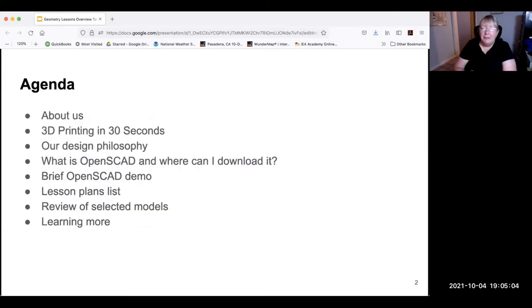We're going to talk about a little bit about who we are, then 3D printing in 30 seconds. We'll talk about why we designed the models the way we did — they're designed in a program called OpenSCAD, and we'll demonstrate that. Then we'll talk about the 15 lesson plans we produced under this grant, and there's also a book that just came out from MAKE. Then we'll do a fast flythrough of a whole bunch of the models, give you some links, and leave a few minutes for questions.